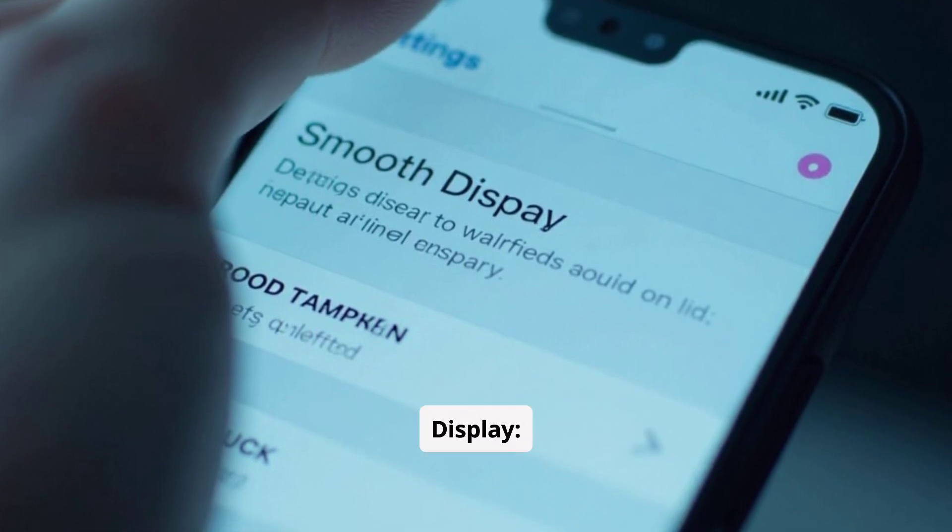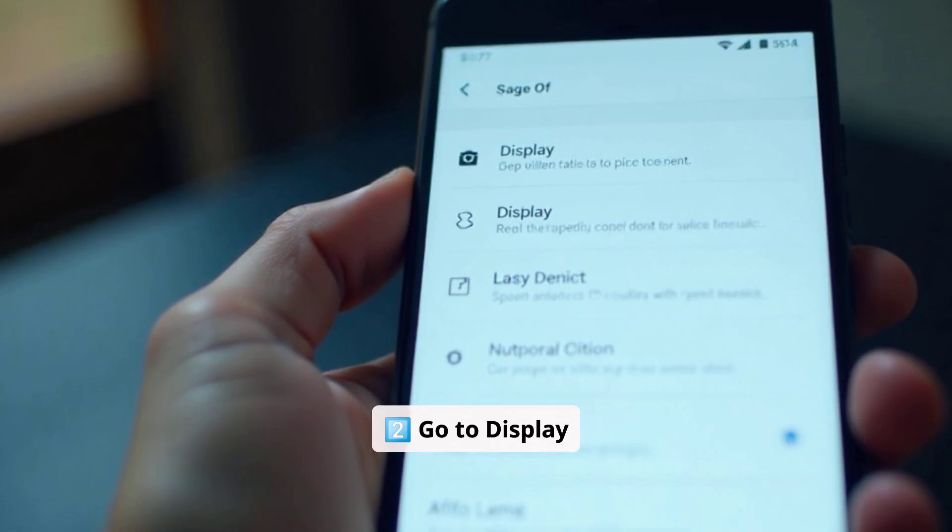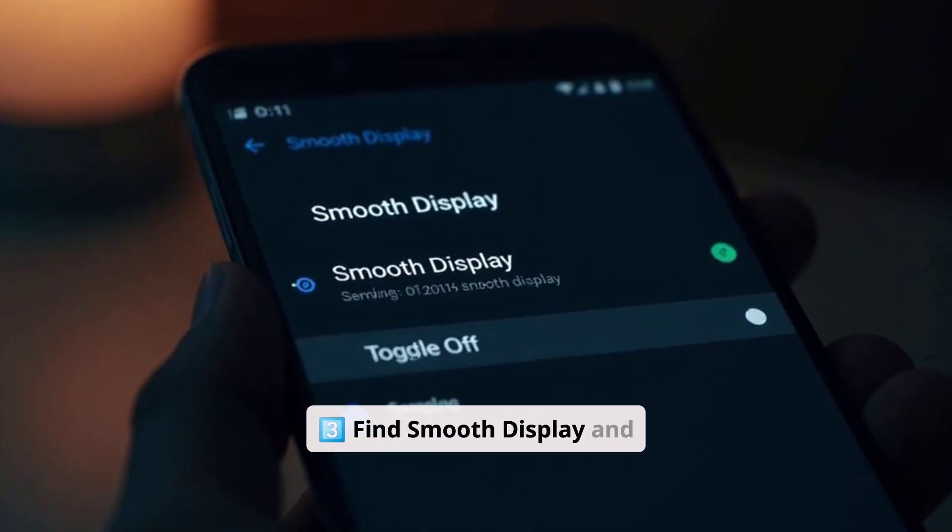Here's how to disable smooth display: 1. Open Settings. 2. Go to Display. 3. Find Smooth Display and turn it off.